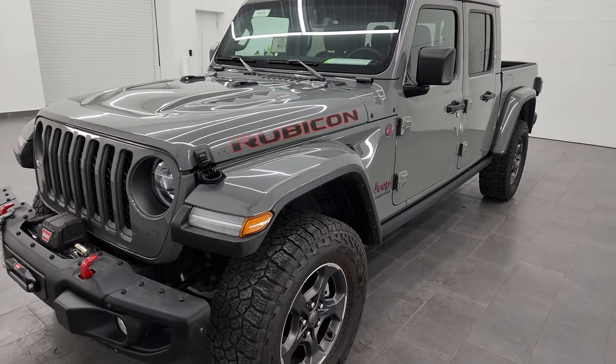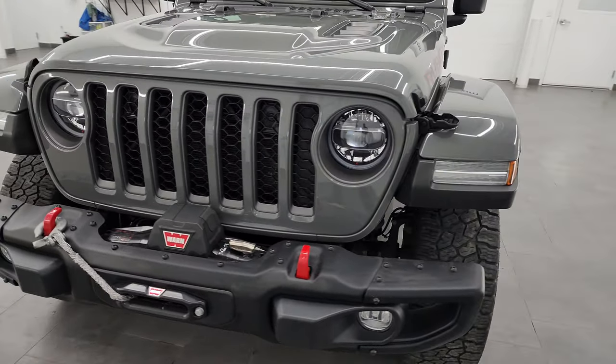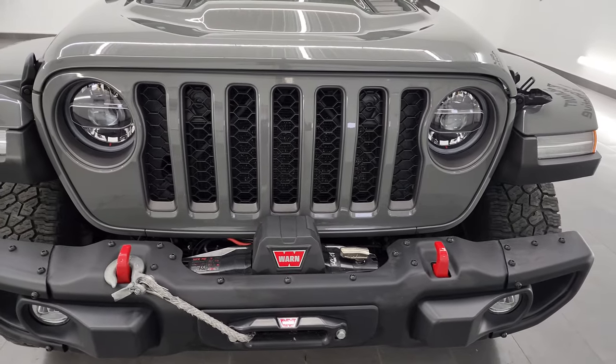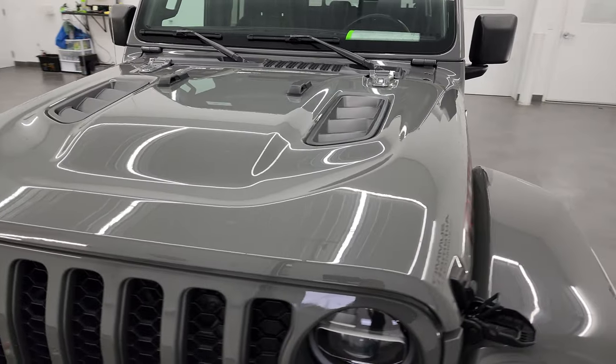This Jeep has been fully safety inspected by our service shop for the state of Wisconsin inspection process. It has a fresh oil and filter change. All the fluids have been checked and topped off and it is 100% ready to go.